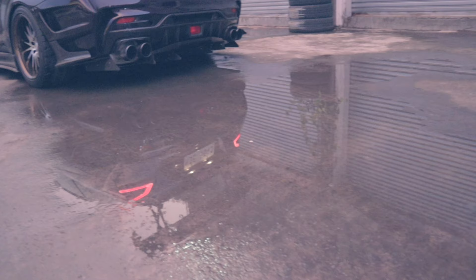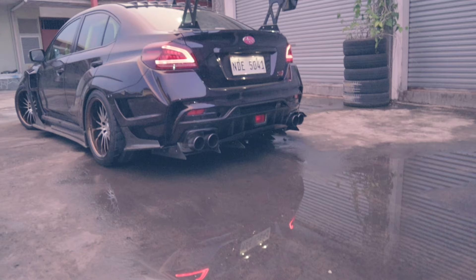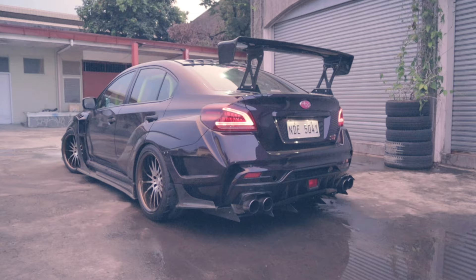We're at the latter part of 2020 and we have an STI — what does it really mean to go fast? We have arrived, ladies and gentlemen. This is the Subaru WRX STI with a Varus wide body kit, and don't you dare call this an Impreza.